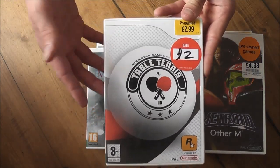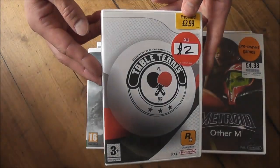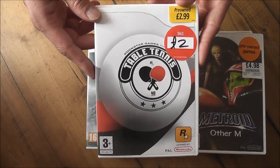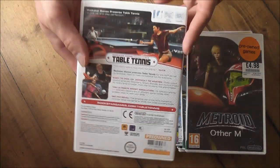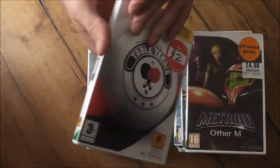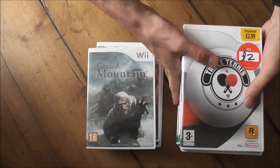Here's another one — Rockstar Table Tennis. A ping pong game is obviously a perfect match for the Nintendo Wii given the controller. I was going to get this for the 360 originally but I saw it for £2 on the Wii and thought that's worth picking up. Haven't played it yet but I'll get around to it eventually.